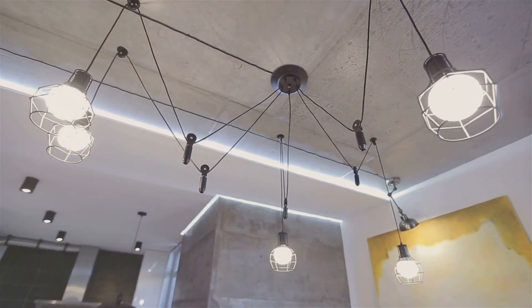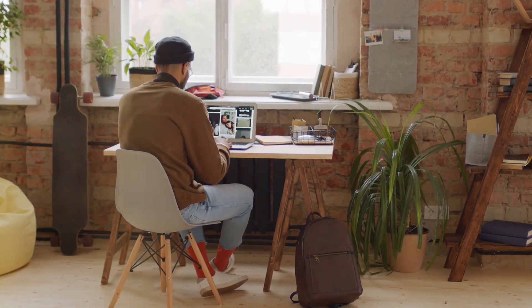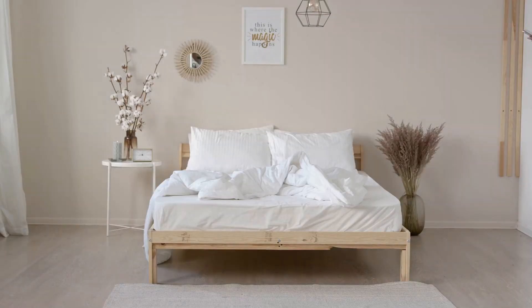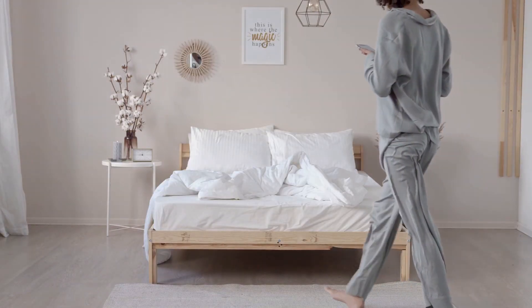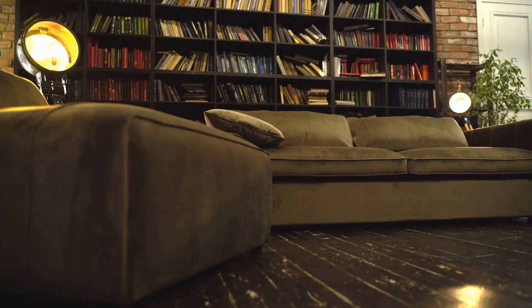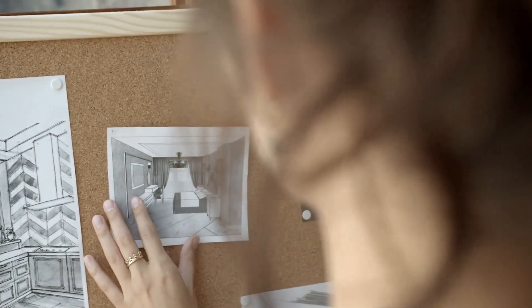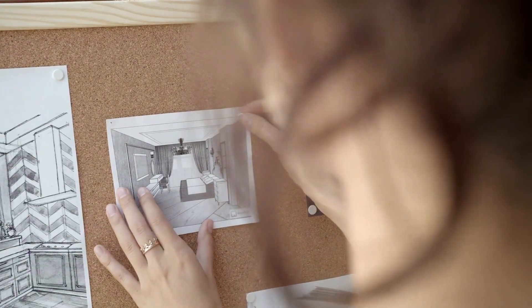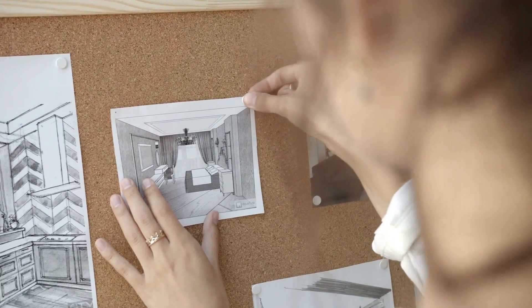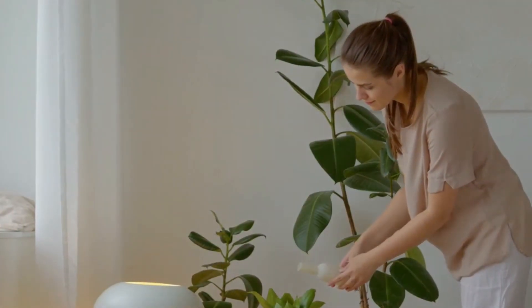Living in a small space doesn't mean you have to compromise on style or functionality. With a little planning and creativity, you can transform your mini space into a stylish and inviting haven. Embrace the coziness and intimacy that comes with living in a smaller home. Remember, it's not about the square footage, but about creating a space that reflects your personality and brings you joy. So embrace your small space and make it your own.